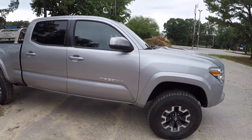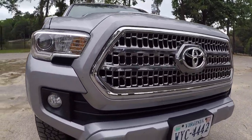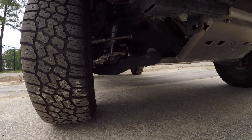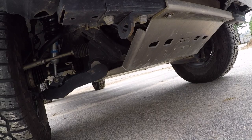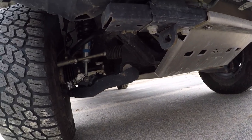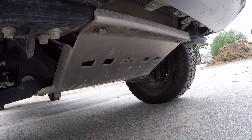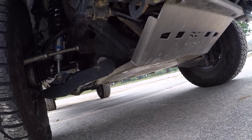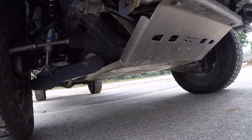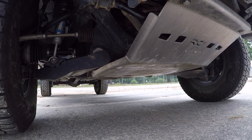Moving around the truck — nothing really up front except underneath. There's almost a full suite of RCI protection: lower control arm steel skids and the aluminum RCI front skid plate, which extends back much further than the stock TRD Sport skid plate. The stock one just covers the oil pan and does not go back in front of the front differential.